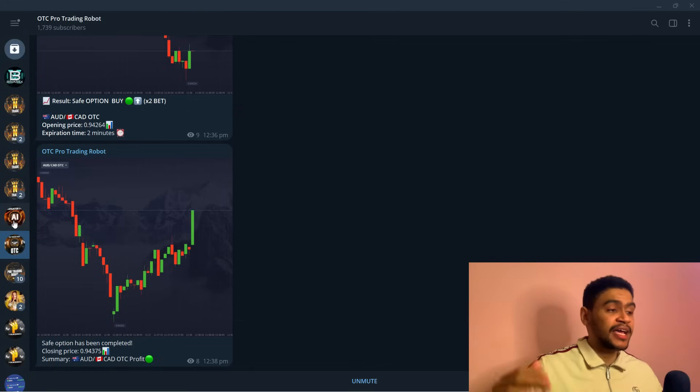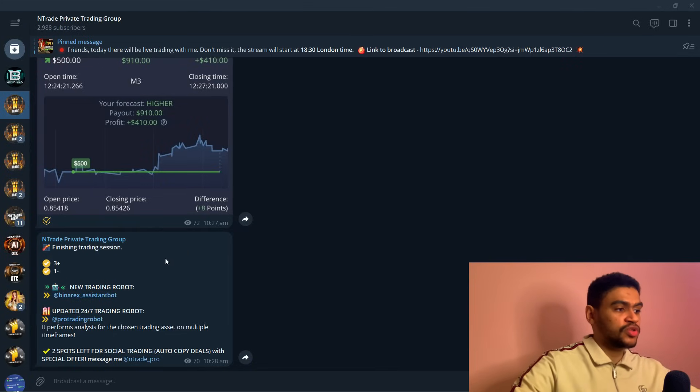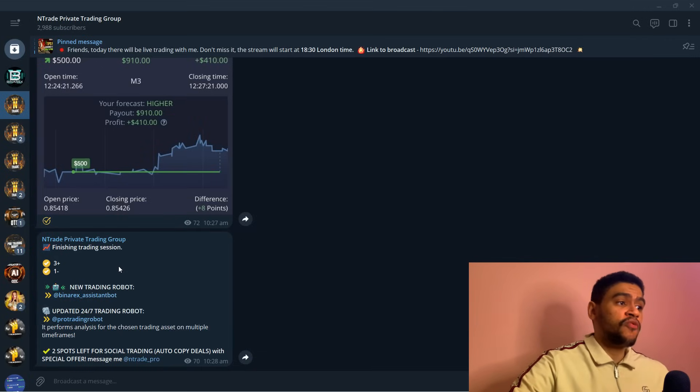We started with Pro Trading Robot, then OTC Pro Trading Robot, then the No Access System Plus Robot, and now the natural chain of events is the AI Trading Robot — because AI is the leading technology that is going to change the world, and we want to change trading for people with this tool as well. Send me a message on Telegram at entrade_pro — become a member today. This is what trading is — you can make money. We are here to assist you and give you the tools that will help you generate money, but you have to leave the mindset of accusing others.